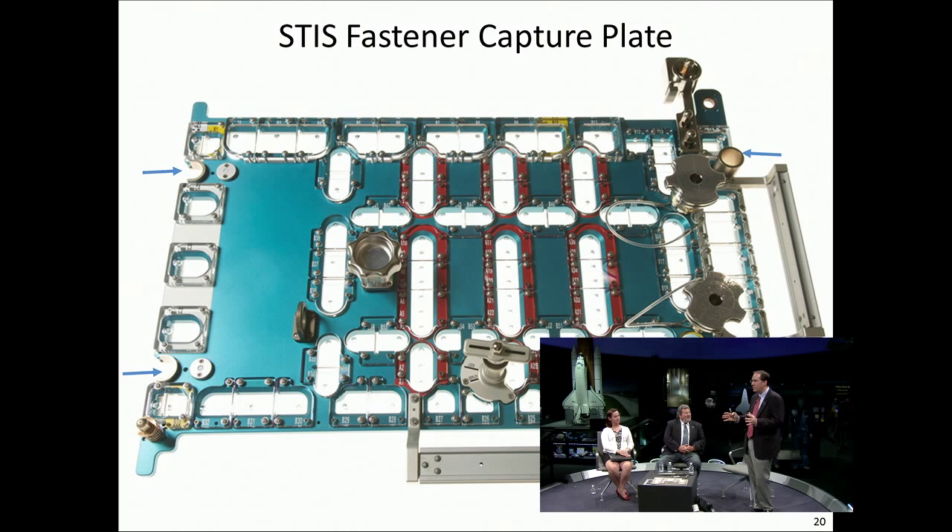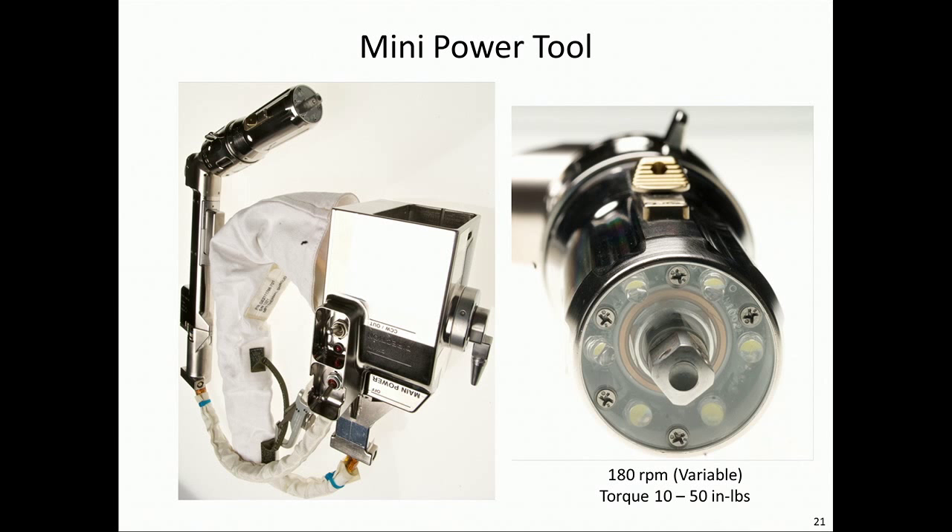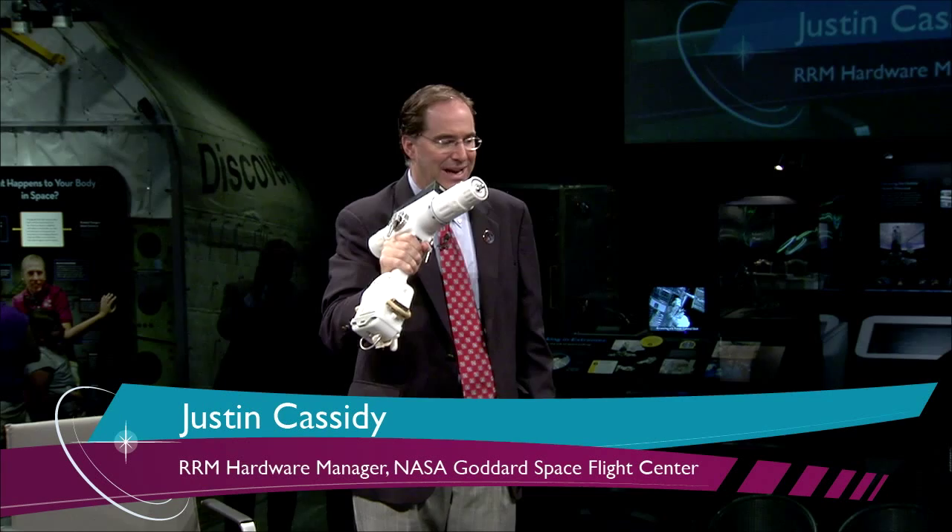Underneath the window here is the pistol grip tool — the workhorse for astronauts on the space station and all the shuttle missions. This is a great tool — it can go 10, 20, and 60 RPM. It's a very strong tool in that it can break torque and set torque on a fastener. The problem is when I'm doing 111 fasteners, it's really not fast enough. So we created this tool called the Mini Power Tool. The Mini Power Tool speed is 180 RPM — three times faster than the pistol grip tool.